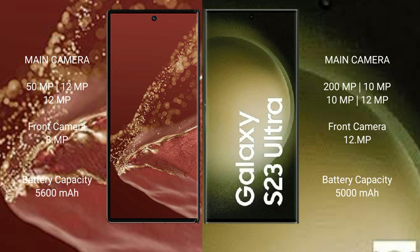The Huawei Mate XT Ultimate features a triple rear camera setup with 15MP, 12MP, and 12MP lenses, and an 8MP front camera.